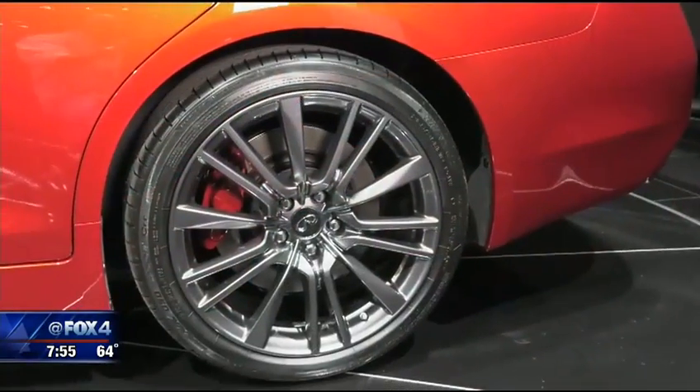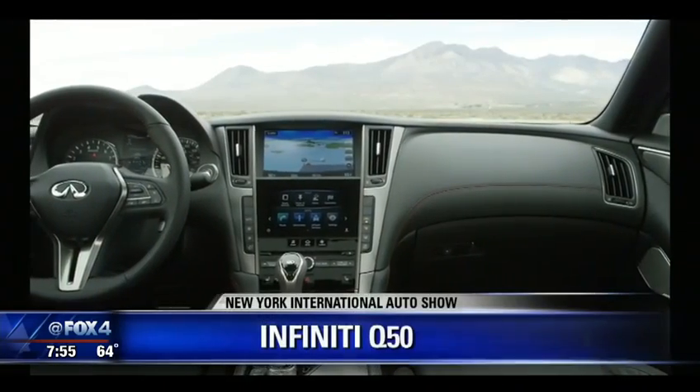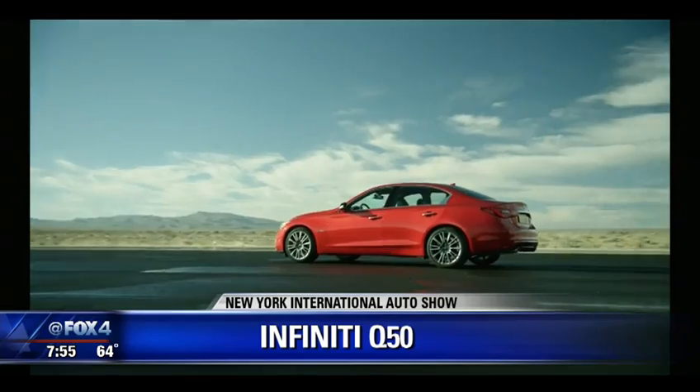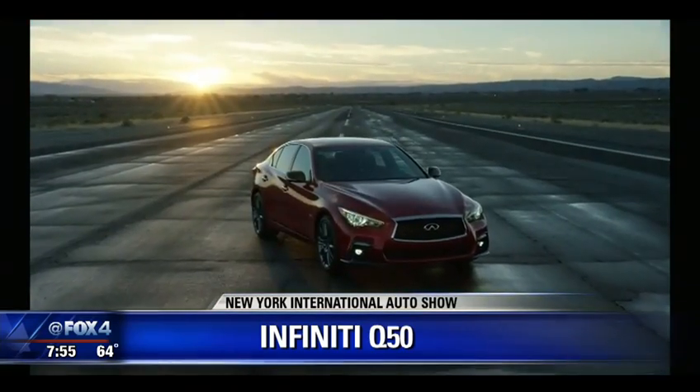Watch out, Mercedes. Watch out, BMW. It's the Q50, debuted yesterday by the folks at Infiniti. The interior is completely refined — it's all about luxury, but performance as well. Under the hood, 400 horsepower.